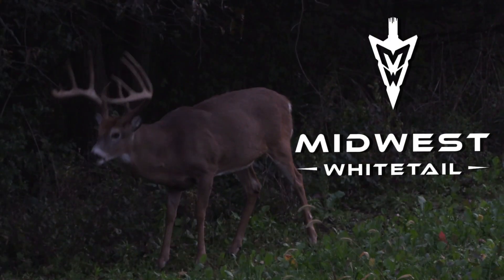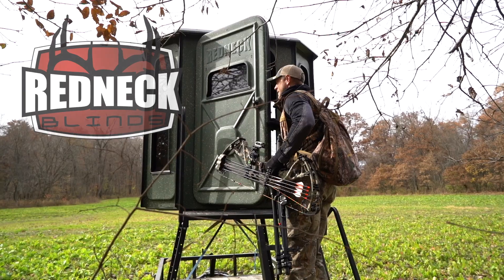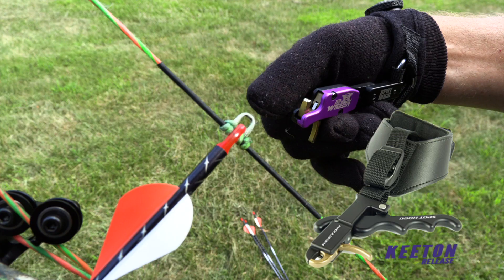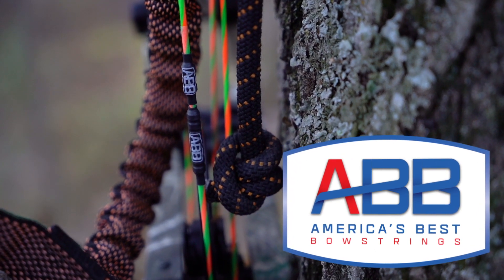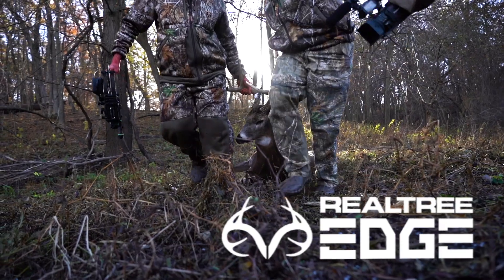Realtree's Midwest Whitetail is brought to you by Ozonix, Redneck Blinds, Wasp Archery, Spot Hog Releases, RTP Outdoors, America's Best Bowstrings, Hoyman Tree Saws, and Realtree.